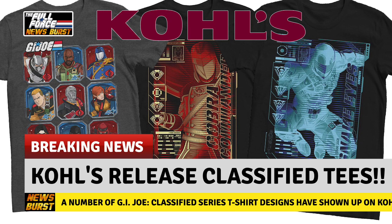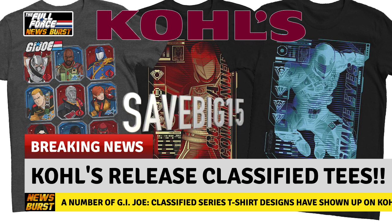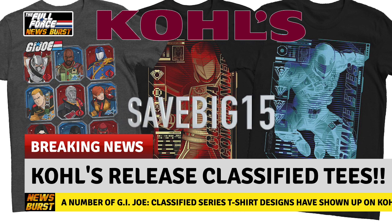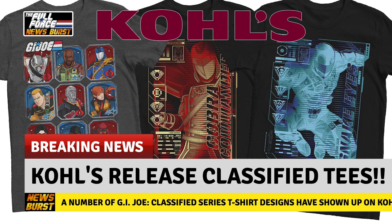Each tee design is currently on sale on their website for $21.99, or $18.69 if you use the code SAVEBIG15 at checkout. It will only last for another hour though, so make sure you get them ASAP. Apologies if you're seeing this late — I will include all the links in the description below.